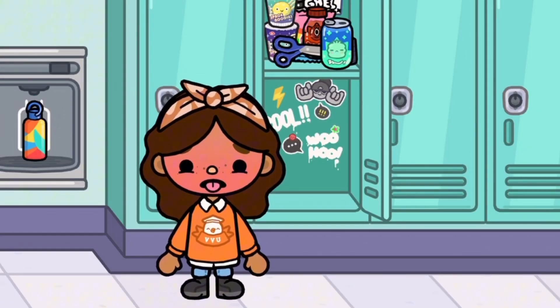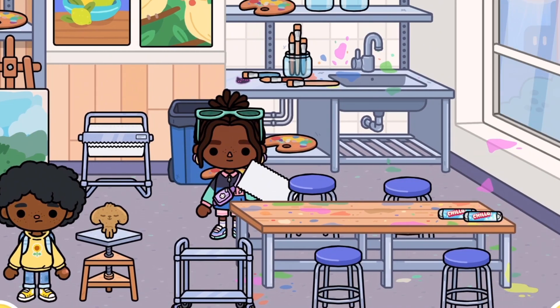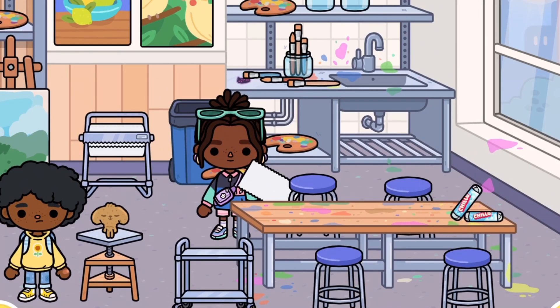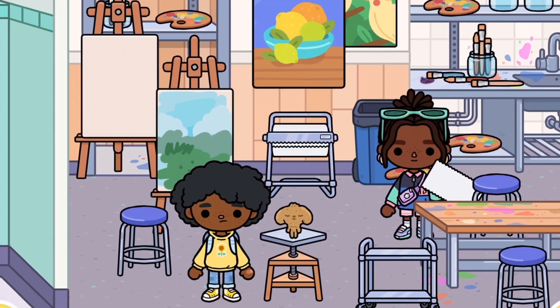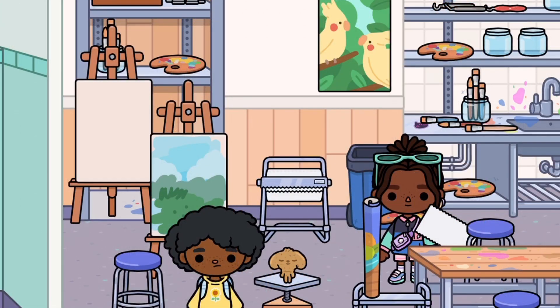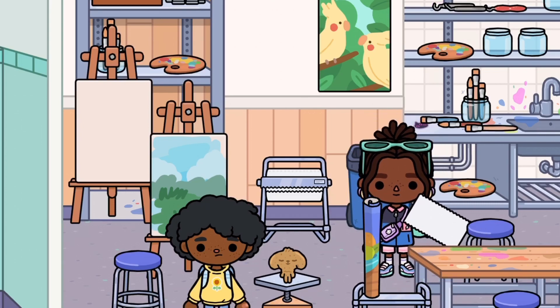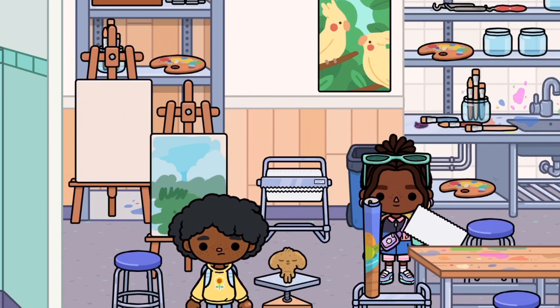My avatar doesn't feel too good after too many snacks! Meanwhile, here's the art room — it's really cute with a table, paint brushes, a cup, paintings on the wall, canvases, and a little sculpture of a crumpet. There's also this aesthetic outfit I am definitely stealing, especially for spring.